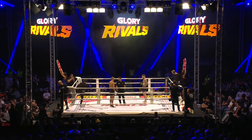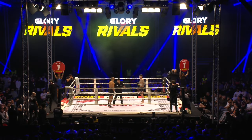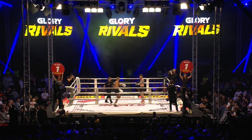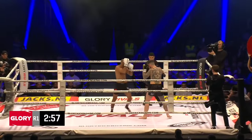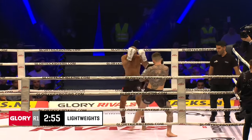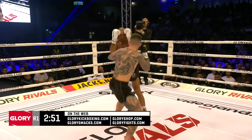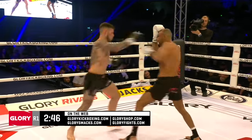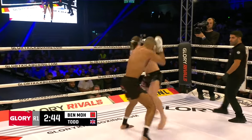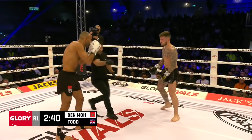Lightweight action here at Glory Rivals. Kyle Todd making his Glory debut, looking for a big victory with the black gloves. Nordin Benmo with the white gloves — he needs a win too. He comes in 0-2 in Glory, first making his debut back at Glory 2 against Andy Ristie, then again at Glory 80 against Garrick Bolle. He's really looking to get some momentum here.